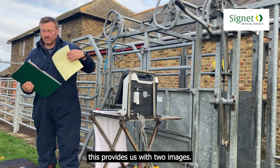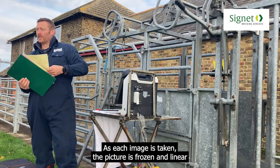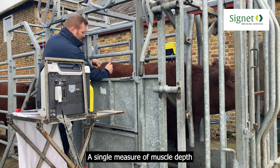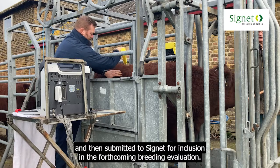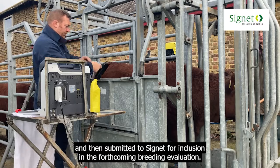This provides us with two images. As each image is taken, the picture is frozen and linear measurements of muscle and fat depths are taken on the screen. A single measure of muscle depth and eight measures of fat depth are taken. These measurements are noted down along with the weight of the animal and then submitted to Cygnet for inclusion in the forthcoming breeding evaluation.